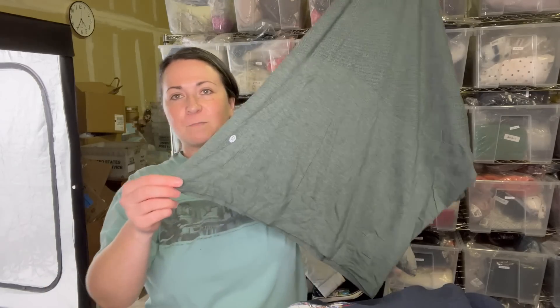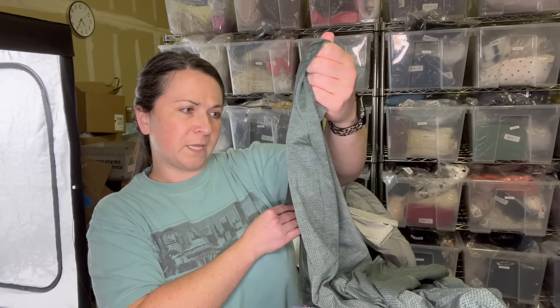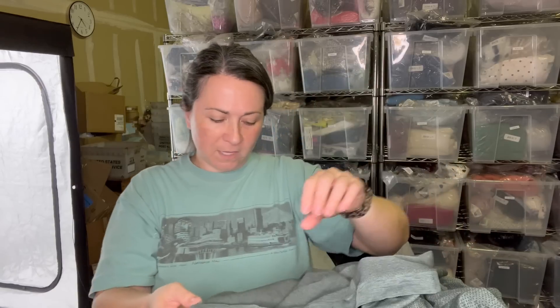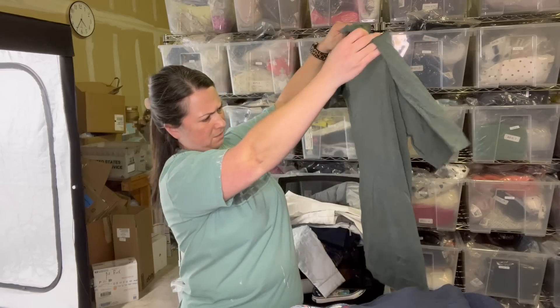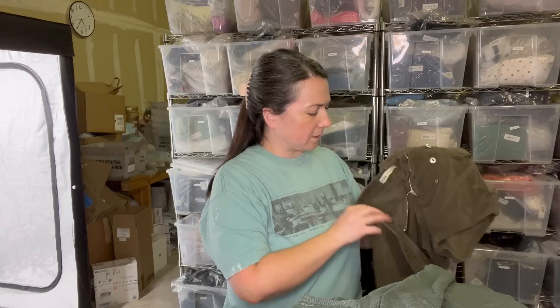I've got another Lululemon piece — this is a men's piece, there's the little logo. You can look at the inside hem for a lot of information. It says 'movement is medicine.' For sizing, there's one notch — for women one notch means a size four; for men it could mean a small. The material is pretty delicate and can snag really easily, which I was a little nervous about, but it's in pretty good condition.